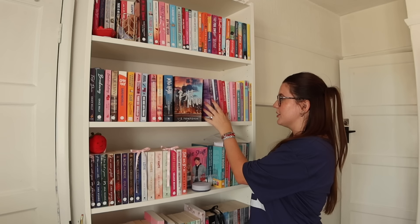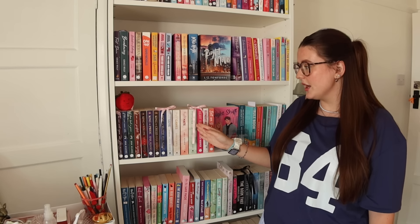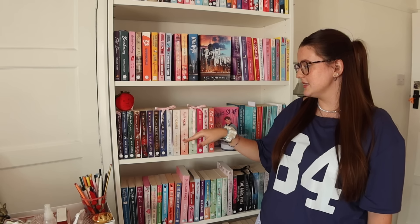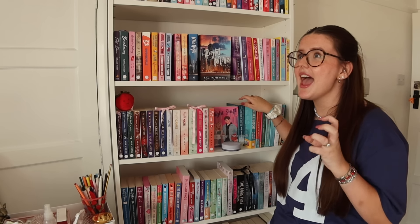I then have my Hannah Grace books with a little bit of room left for Daydream, which comes out this month. I have my entire Ana Huang collection — little cute bows and my little strawberry friend. So I have the If Love series, the King of Sin series, the Twisted series. I have two Colleen Hoover books here that I haven't read yet — the only two I own that I haven't read. I have Night Shift by Annie Crown, and even though I didn't rate it five stars, I've decided to keep it facing outwards because it literally represents me and my fiancé in every way possible — the bookish girl and the basketball player.